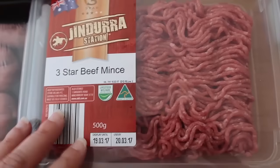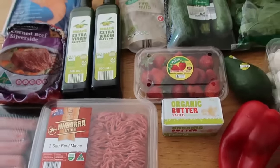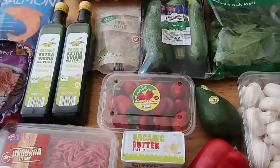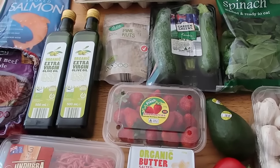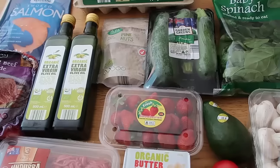So that is my haul today — a short and sweet video of all of the low carb keto diet goodies that I found at Aldi today. Thanks so much for watching! I'll leave a playlist down below with heaps more grocery hauls filmed on this channel if you'd like to watch more of these.